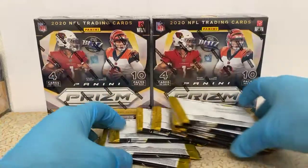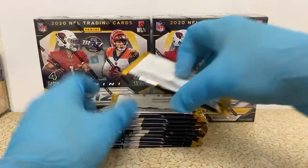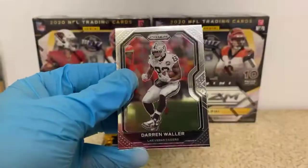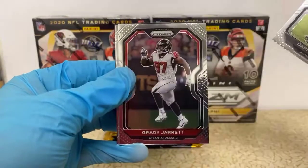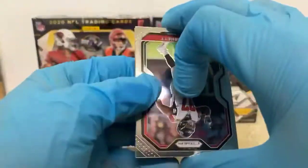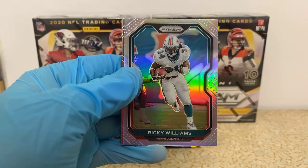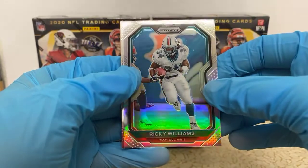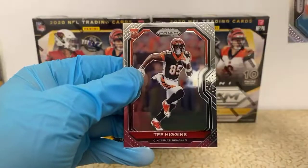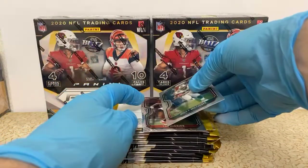Getting all these packs stacked up here. Darren Waller, Grady Jarrett — our silver's in the first pack. Not a rookie, but a nice Ricky Williams — that's cool. And a Tee Higgins rookie for the Bengals. Not too bad.